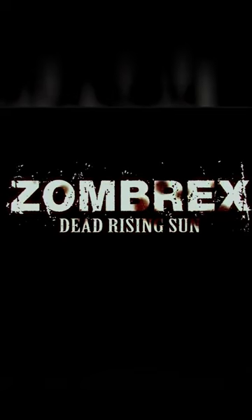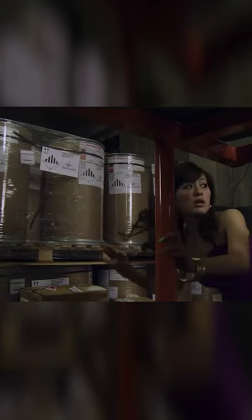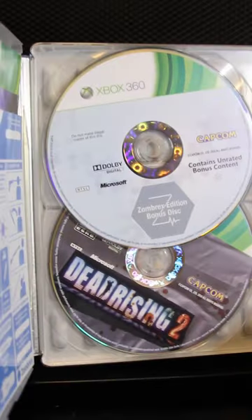They wanted you to feel like you had the zombie virus picking up this edition. The bonus disc also has Zombrex's Dead Rising Sun, a really cheesy B-horror movie released in parts in the days leading up to Dead Rising 2 hitting the shelves. It's free on YouTube, but this is how you get a physical copy.